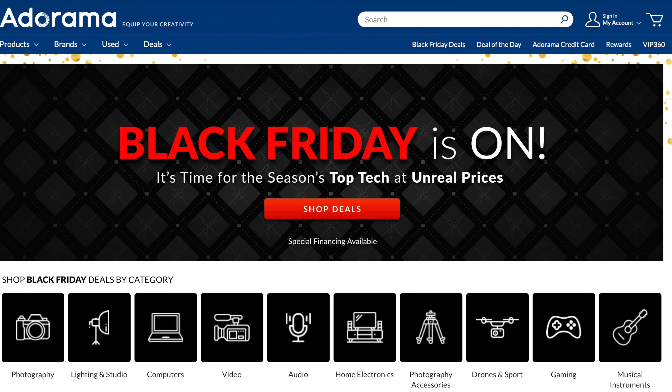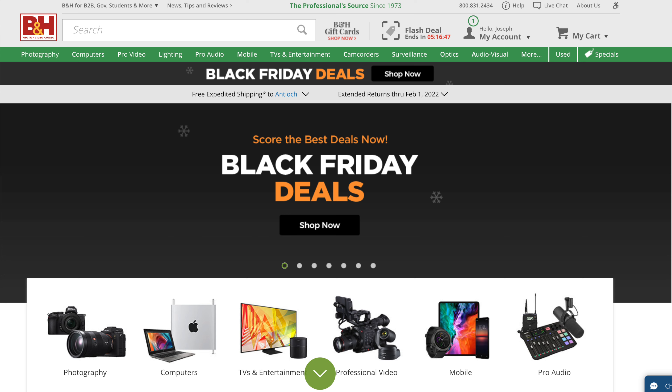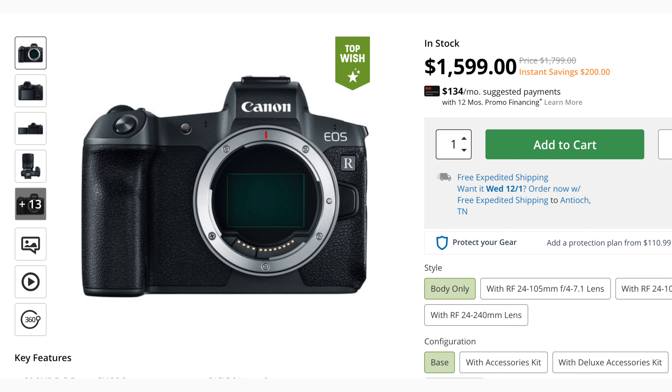Pretty much all these deals are at both Adorama and B&H, so you can choose which one works best for you. I'm going to start off with Canon, but you can skip around in the chapters to find the camera company you're most interested in. The first deal I see with Canon is the Canon EOS R, and they have it at B&H and Adorama for $1,599.